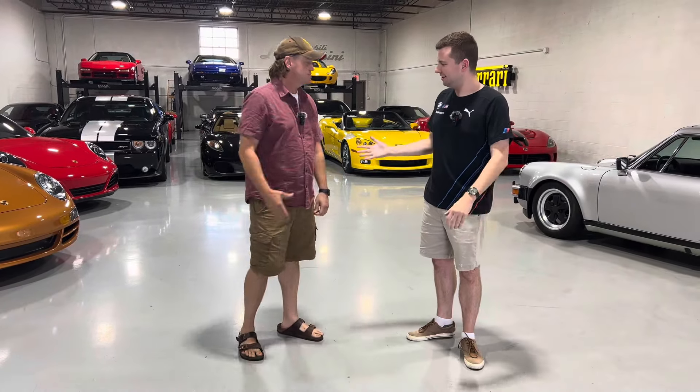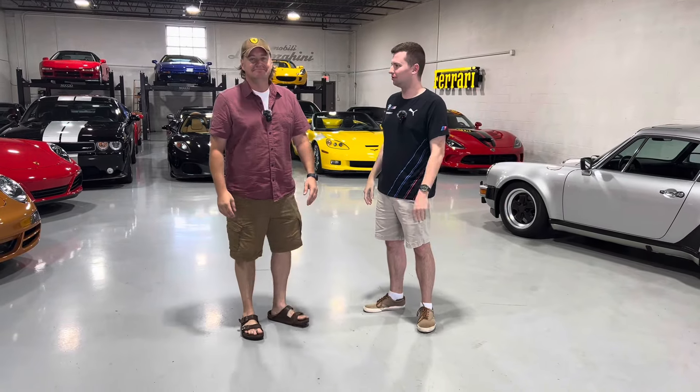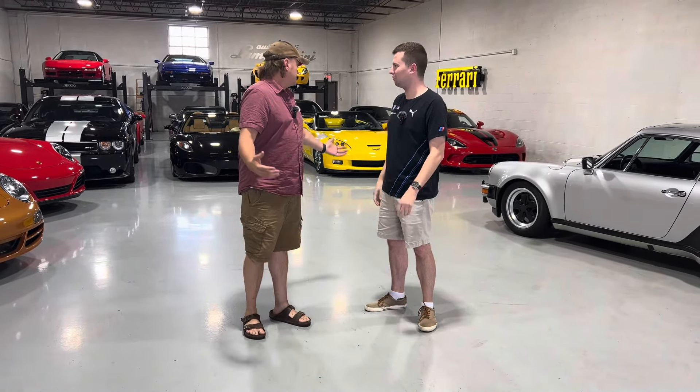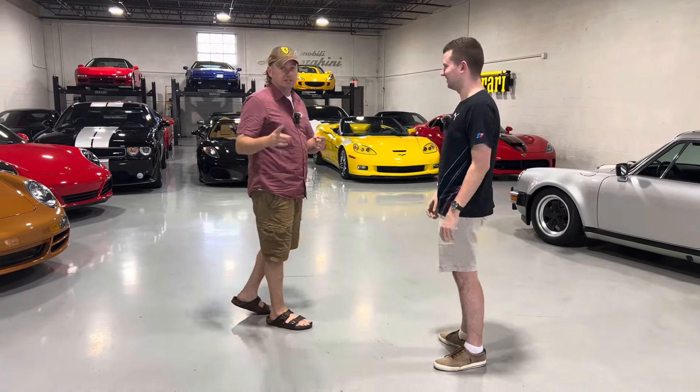All right, we're here at Nucho Auto Group in Addison, Illinois with my boy Chris Moran. Good to see you, brother. Thanks for having us in. So we're going to take a look around at some of the cool inventory, and you'll have many interesting facts to share with us about all the stuff. You and I have wonderful conversations about cars, so I guess we'll just share with the world. We're nerds.